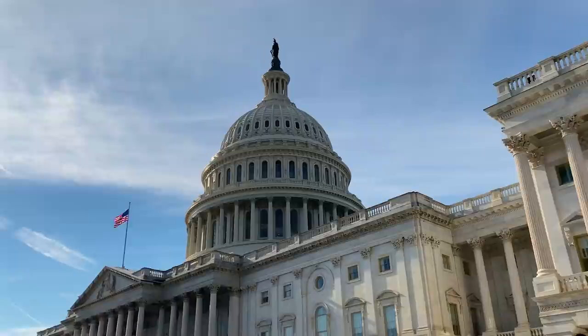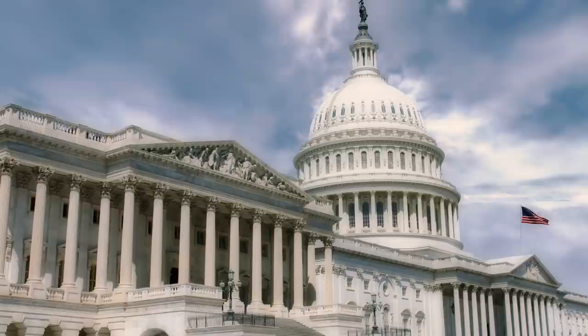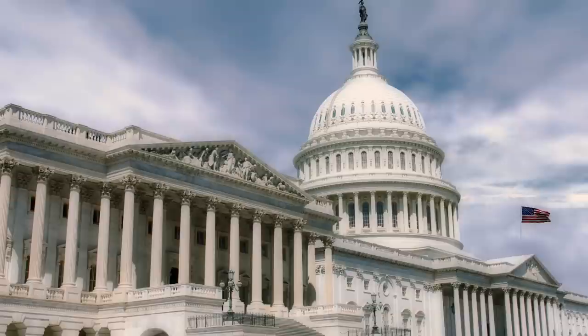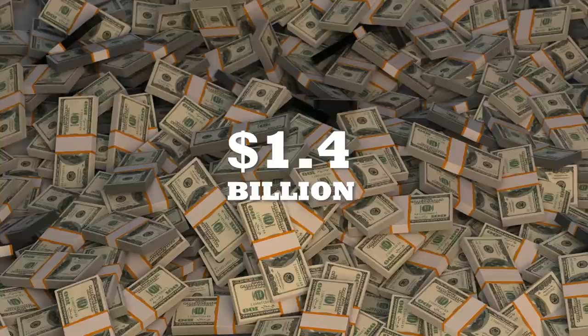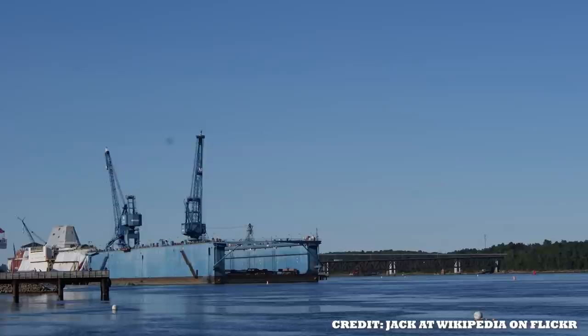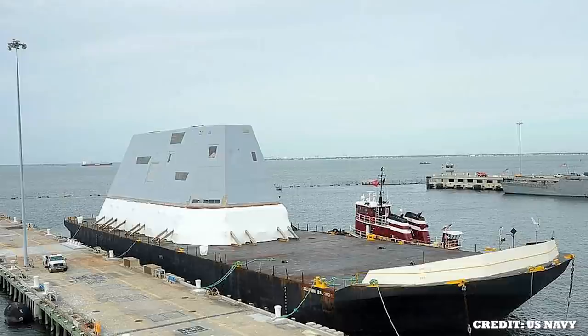During 2001, the DD-21 program was reduced in half by Congress as part of the SC-21 program. In order to save it, the new procurement program was named DD-X and was heavily reworked. To cater to the initial funding allocations for DDG-1000 USS Zumwalt, it was carried out under the National Defense Authorization Act of 2007. Later, during February of 2008, a contract worth $1.4 billion was awarded to Bath Iron Works to execute full-rate production for the destroyer-class ship. The construction officially began a year later, on the 11th of February 2009.